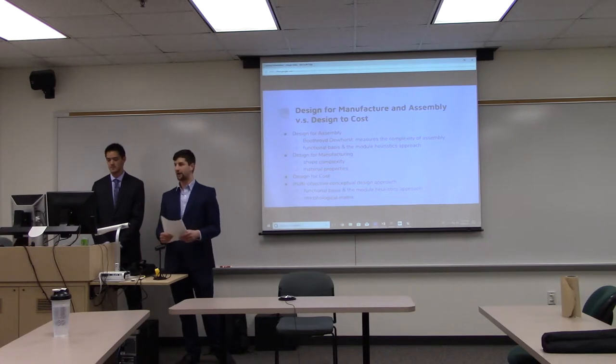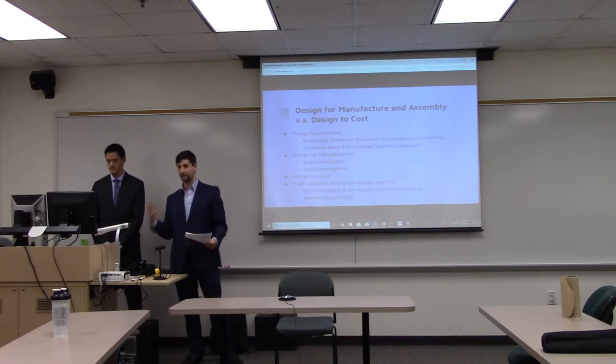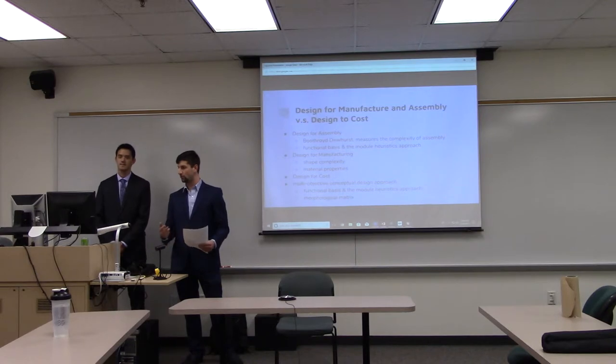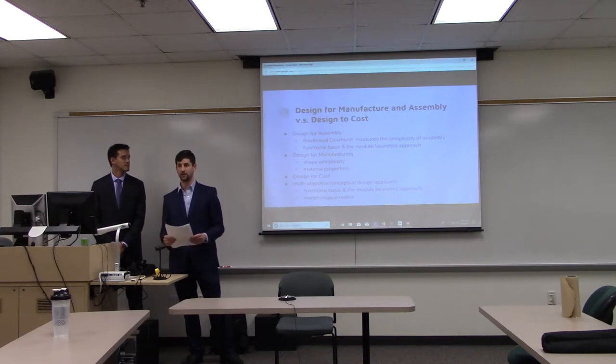Three types of Design for X are design for manufacturing, design for assembly, and design for cost. It's been a challenge in recent decades to address all three simultaneously. A lot of times people only design for manufacturing and forget design for assembly. There's an approach called the multi-objective conceptual design approach where you weigh all three options to determine which attributes to focus on and which are most important for your product.